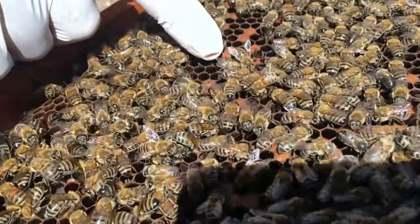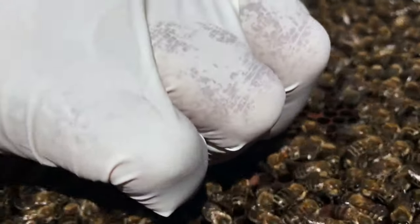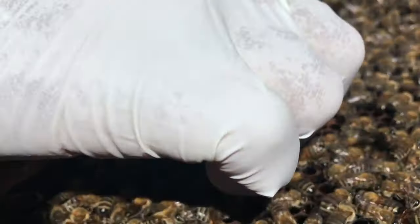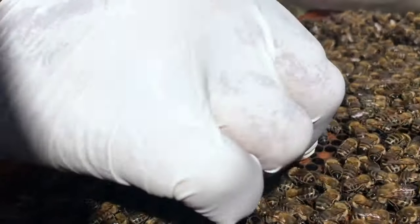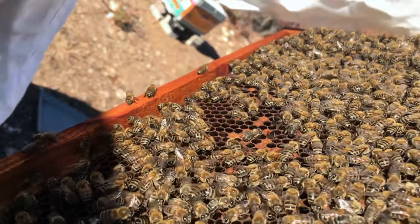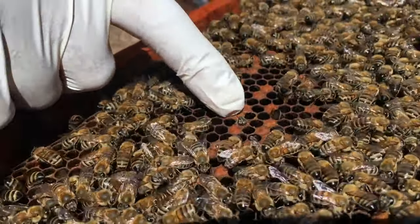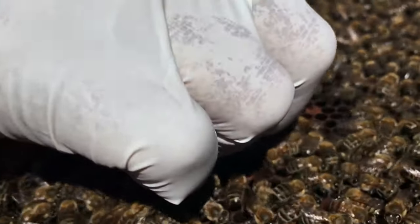From birth to the final flight, the life of a worker bee is a mesmerizing tale of transformation, duty, and sacrifice, each stage a crucial thread in the delicate tapestry of the colony's survival and prosperity. These tiny beings, with wings aflutter, weave a narrative that extends far beyond their hive, intertwining with the ecosystems that sustain us all.